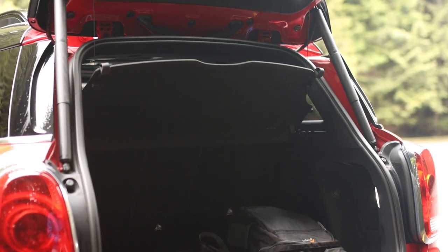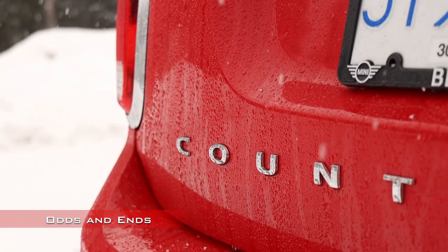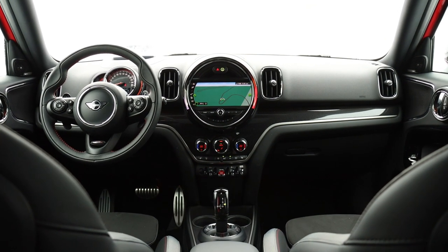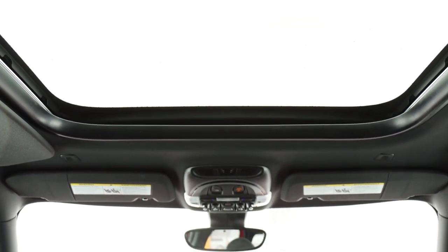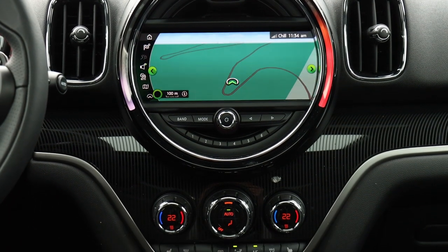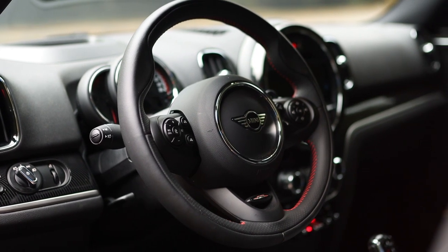The trunk measures at 17.6 cubic feet with the rear seats up, and 47.6 cubic feet when they're folded. In terms of gadgets, it has pretty much everything that most people want in a compact crossover: navigation, heated seats, heads-up display, parking sensors, forward collision alert, power liftgate, and so on. There are a few things missing that would be a nice addition, including Android Auto — although CarPlay is available — a heated steering wheel, and perhaps blind spot sensors.